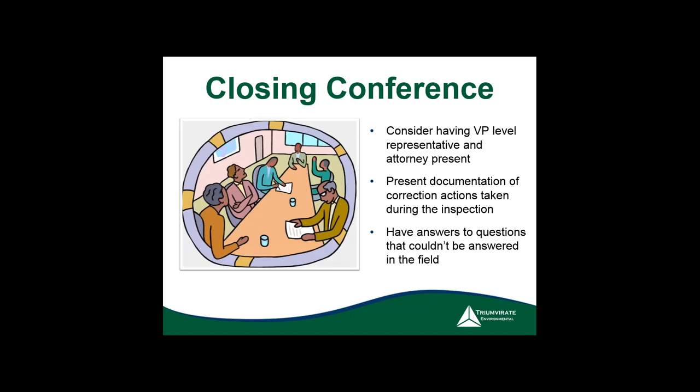Once inspectors identify issues, they'll want a closing conference. There's a big difference between this and the daily debriefings. The daily debriefing is a summary of that day's activities, after which they'll return the next day. The closing conference is at the end of the entire inspection.